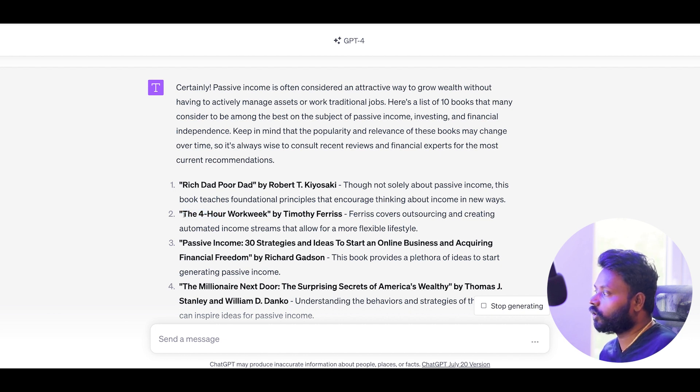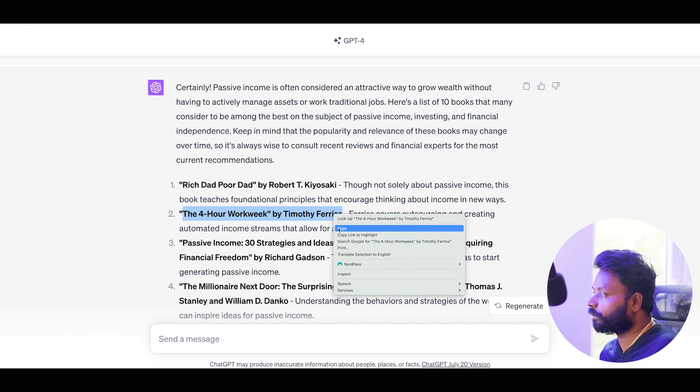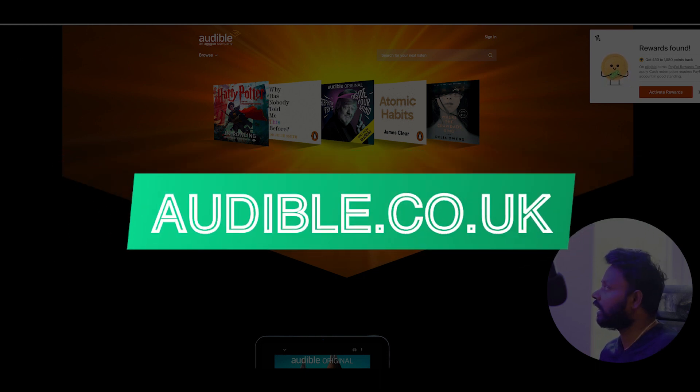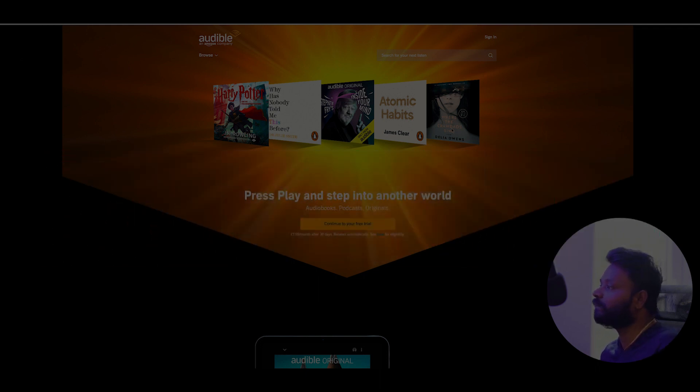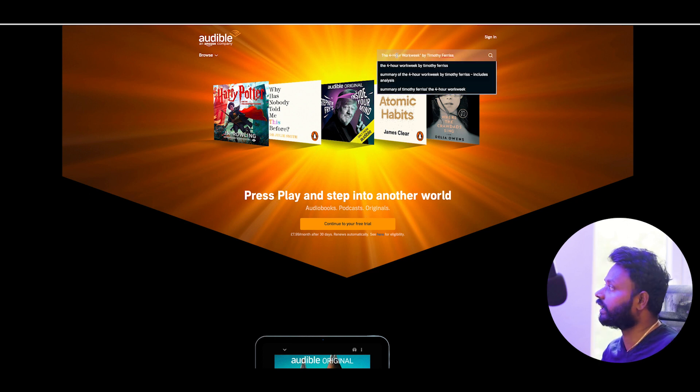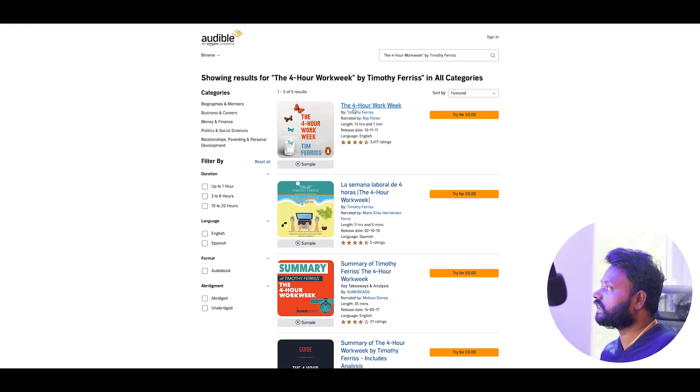I'm going to pick The 4-Hour Work Week by Tim as my chosen book — that's step one. I'm going to copy the title first. Once I copy the title, step two is to go to the Amazon Audible website. This website lets you find any book in audio format, so people can listen while they go to work or whatever they are doing. You can buy a one-year or monthly subscription, and once you've done that you can download and listen to all the books. I'm going to search for the book I found from ChatGPT.